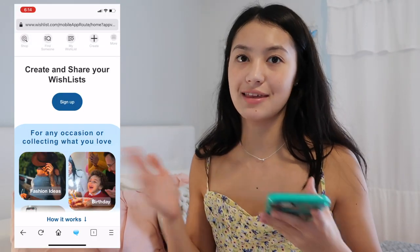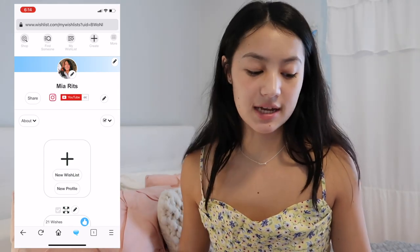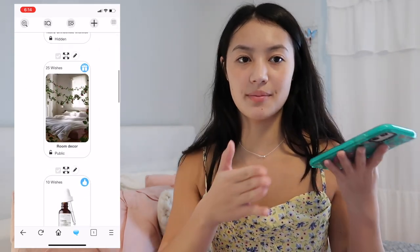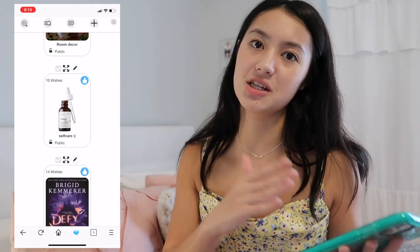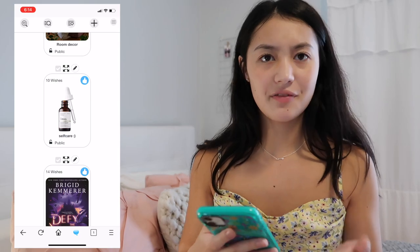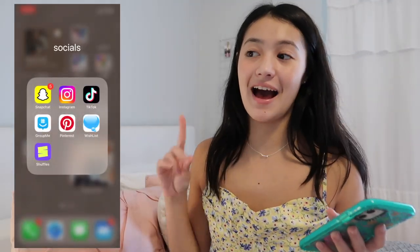I have Wishlists, which is an app where you can make different wishlists of things you want to buy. It's technically meant for relatives to know what to get you, but I use it to remember links to products I'm planning to buy and budget out what I want — self-care products, room decor, and so on.